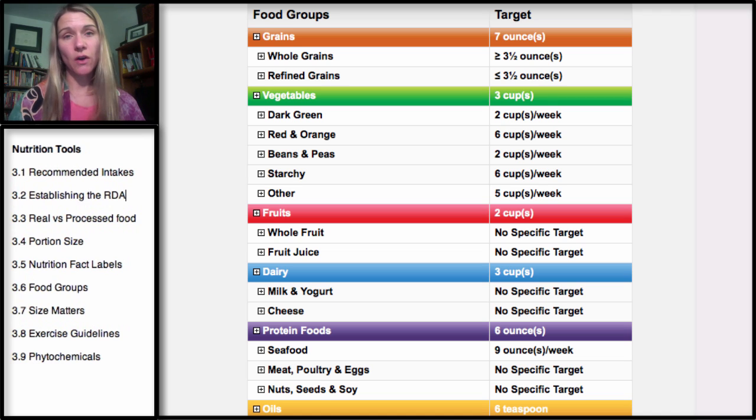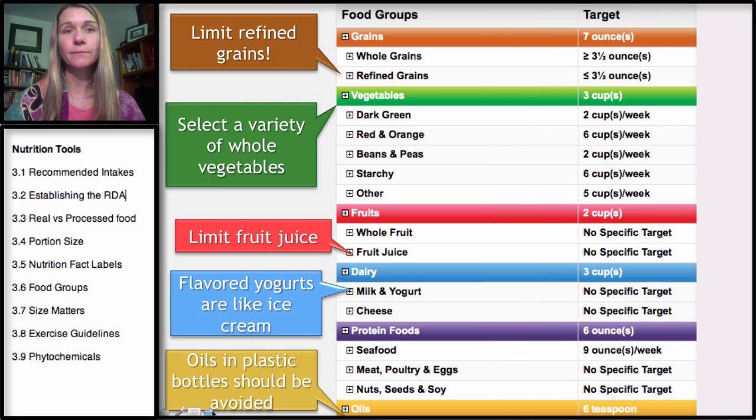Looking at food groups and your targets, you can see grains, vegetables and their divisions, fruits, dairy, protein foods, and oils. I note that beans, peas, and legumes fit a little bit more with protein foods in terms of their nutrients, though they can go into either category. Regarding grains, one thing I don't like about the USDA's 2010 dietary guidelines is that when they say make half your grains whole grains, they're really saying it's okay to eat refined carbohydrates as long as you stay under three and a half ounces. Your goal should be to eat mostly whole grains, not refined.